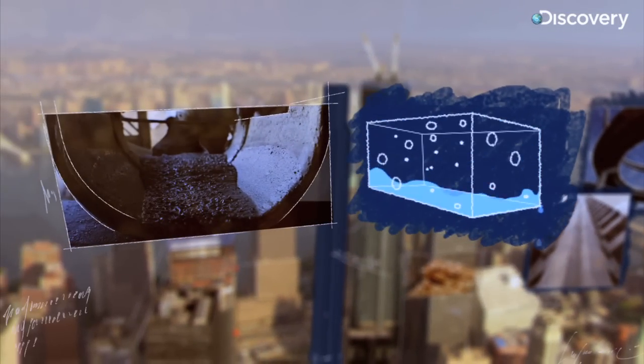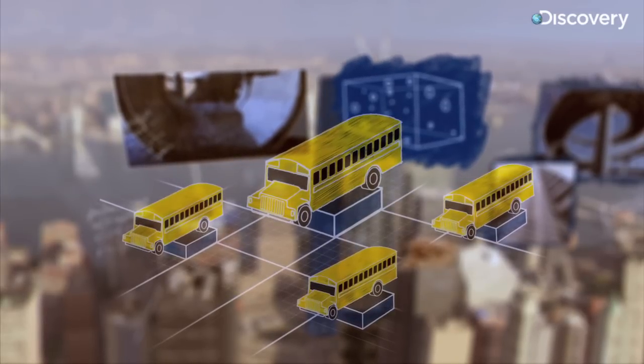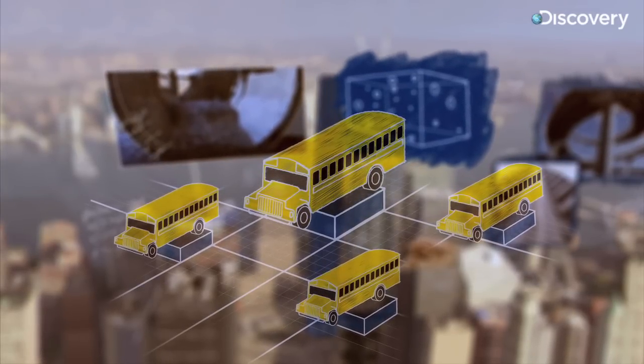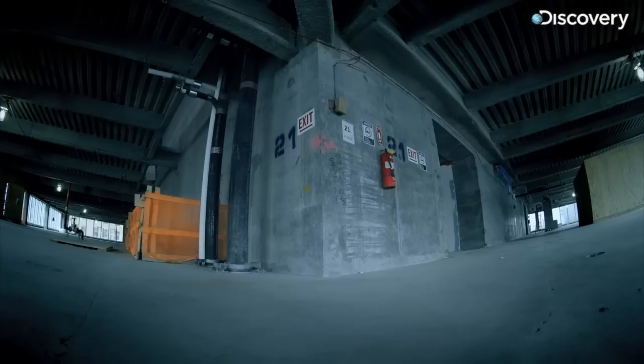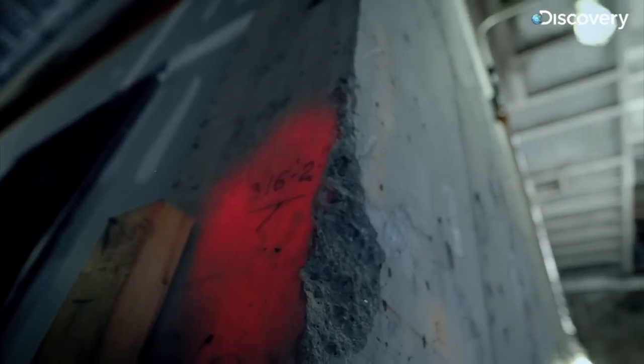It can take 14,000 pounds of pressure — the weight of a school bus on every square inch. You've never really had a situation where a tower has a perimeter steel, very strong structural frame combined with a very thick, robust concrete core. So you really have a building with another building inside of it, kind of wrapped in a bulletproof vest. The concrete used here is some of the strongest I've ever seen in the industry — more advanced than nuclear reactor concrete.